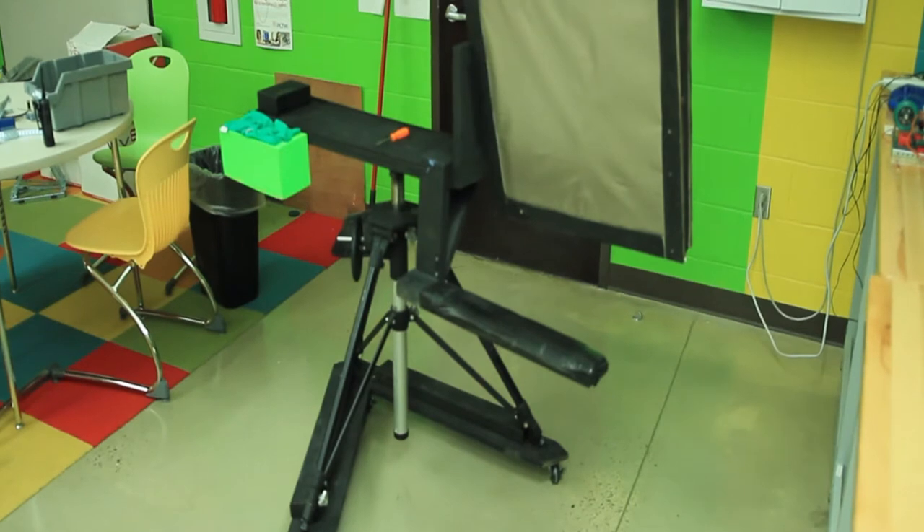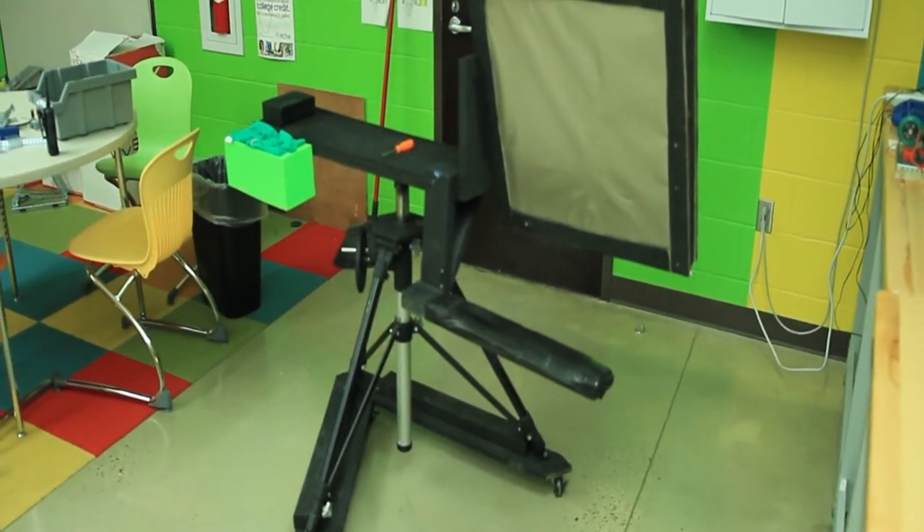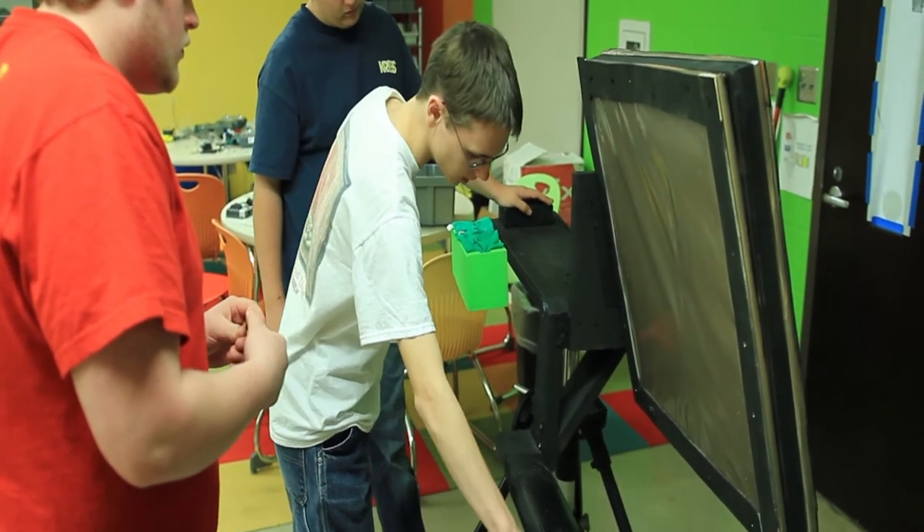It's an art easel for people with cerebral palsy or other physical disabilities who can't hold their arm up and do art by themselves.